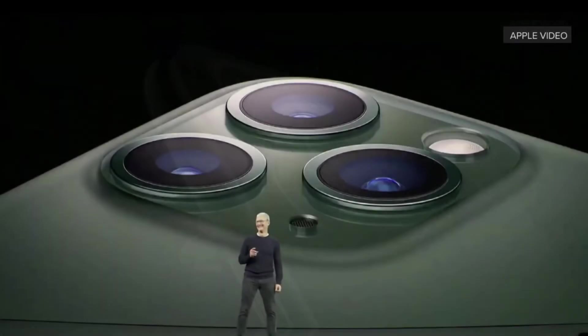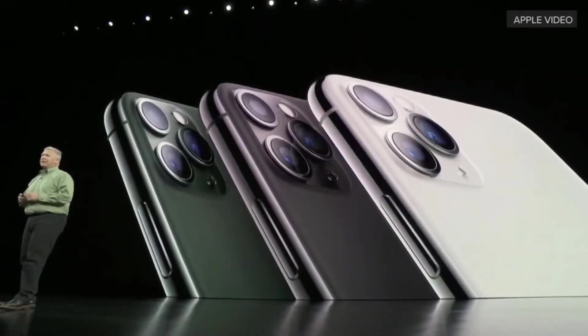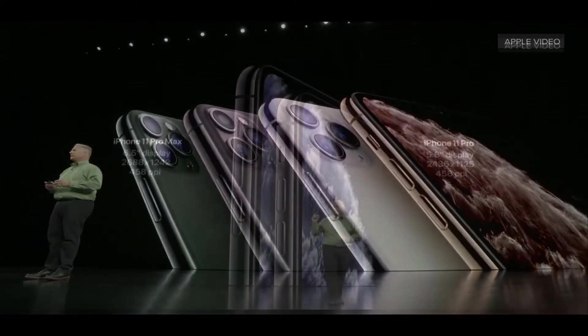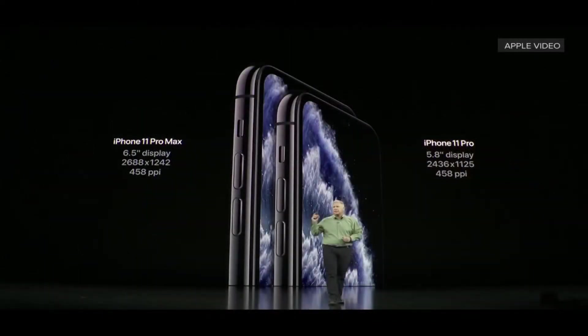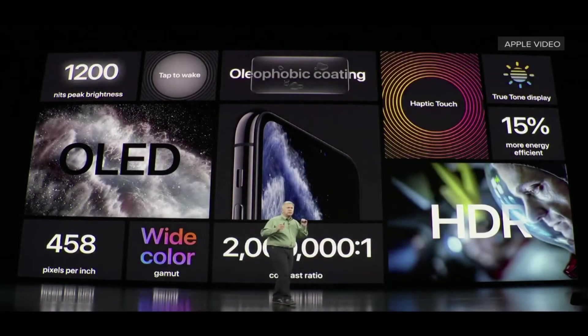Introducing the new iPhone 11 Pro — the most advanced, detailed single piece of machine glass with a meta-texture finish in colors of Midnight Green, Space Gray, Silver, and introducing one more: Gold. The iPhone 11 Pro Max has a 6.5-inch display with a resolution of 2688x1242 at 458 ppi, and the iPhone 11 Pro has a 5.8-inch display with a resolution of 2436x1125 at 458 ppi.